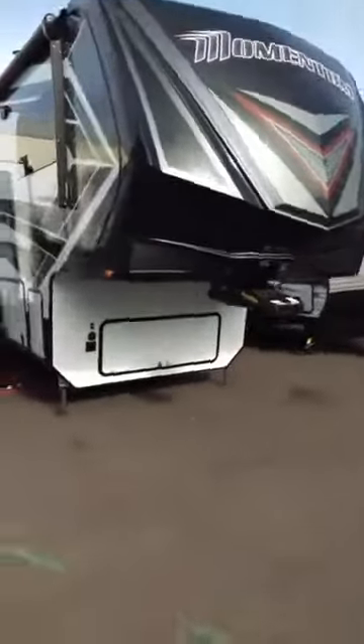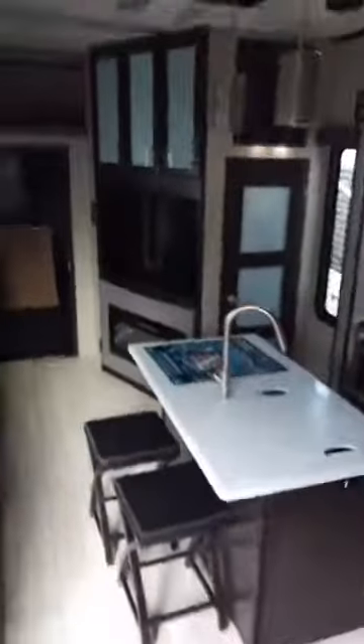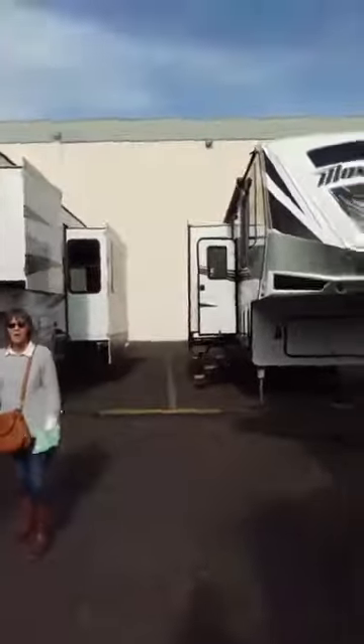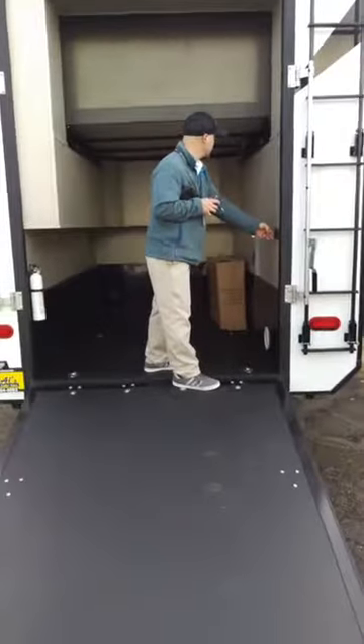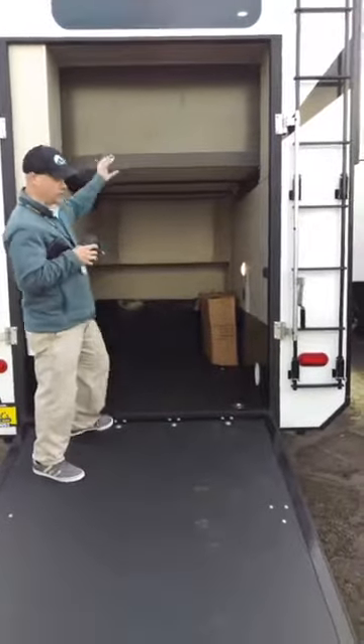Here's a very interesting toy hauler fifth wheel — let's go in. Nice bathroom, very comfortable bedroom. It's a toy hauler with a fireplace in the living room and the garage in the back, plus another half bath. The back ramp goes up and down — perfect for a motorcycle, a quad, or a golf cart. Everything is enclosed and you've still got all your living space.